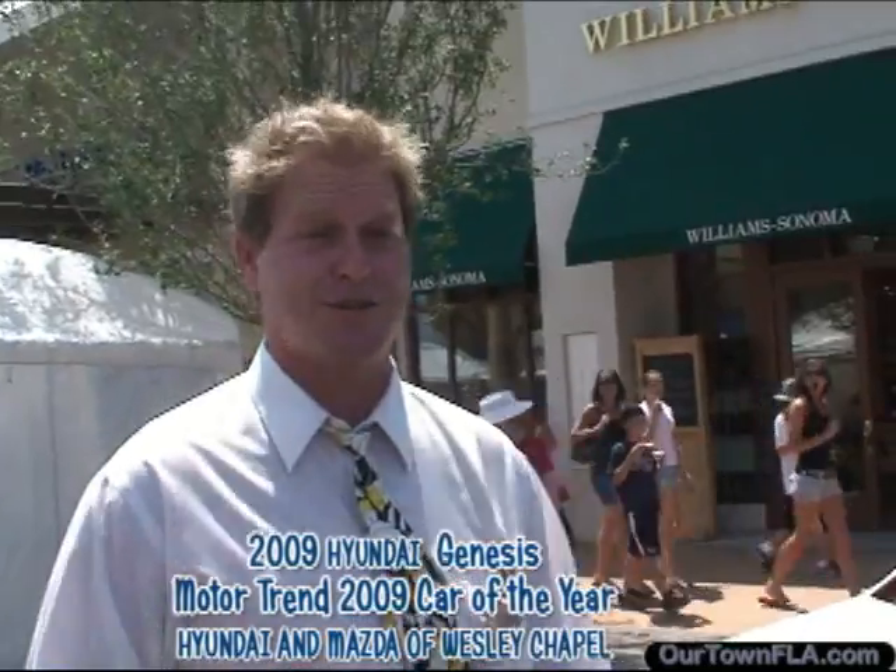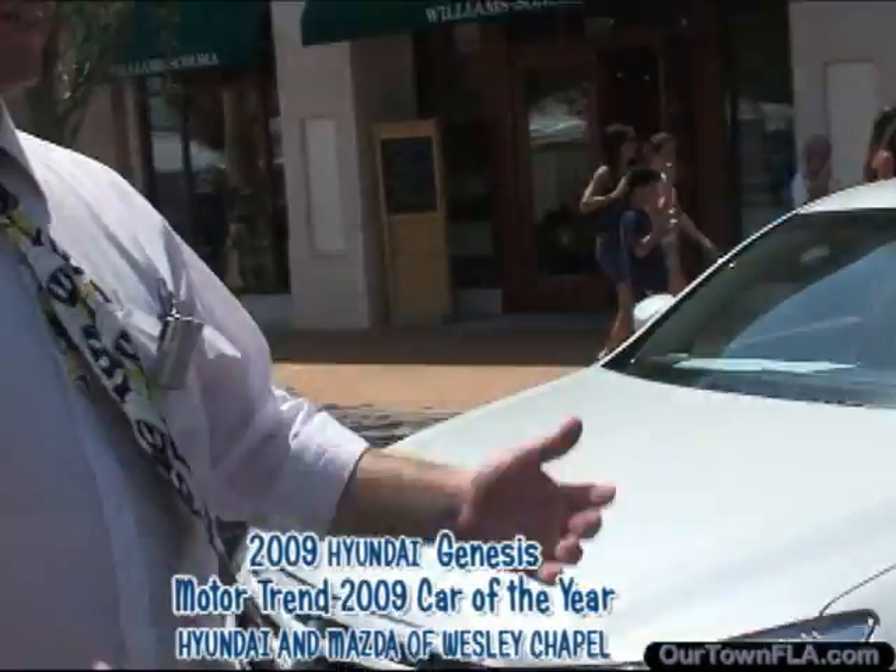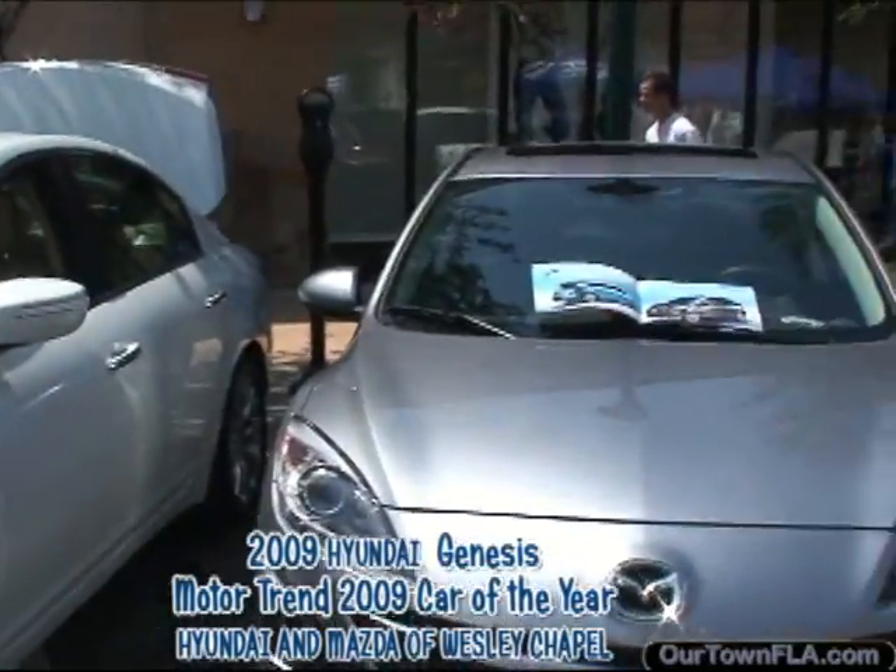We're not going to throw your keys on the roof or steal your license to keep you there. Just come in, enjoy it, have a good time. Thank you very much and thanks for sponsoring all the stuff that you do.